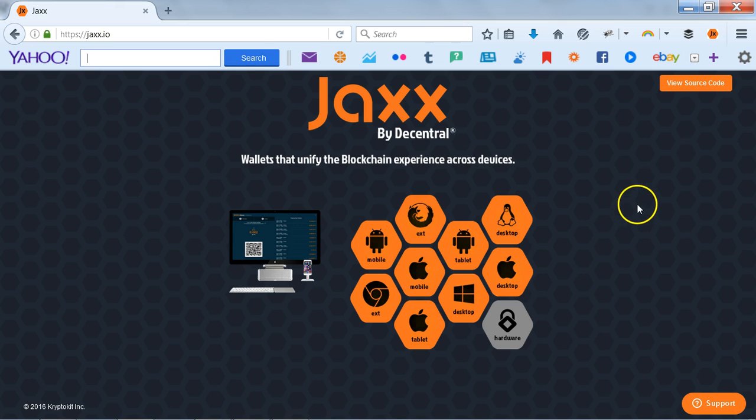You can get your Ethereum wallet — very nice setup. It also has Bitcoin and other cryptocurrency wallets as well. So head on over to Jaxx, get your wallet set up, and get your account going from your Genesis mining for Ethereum. That's it, guys — have a magnificent day on purpose, and I'll talk with you soon.